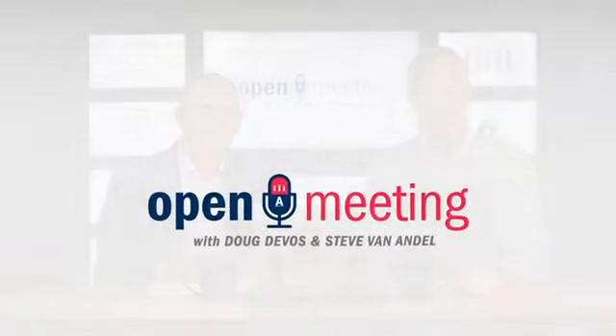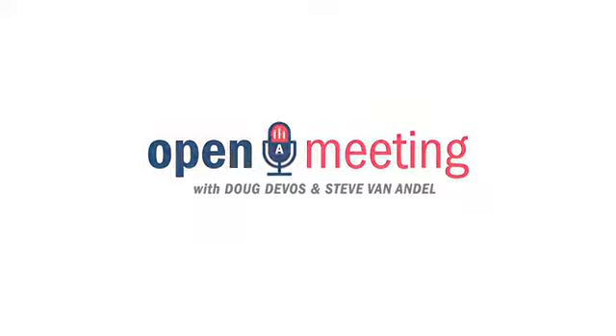That's it from the Amway Answers segment. And we'll look forward to seeing you soon. Amway Answers.